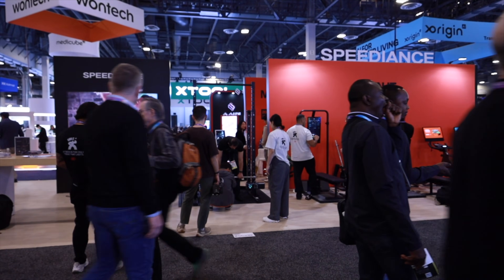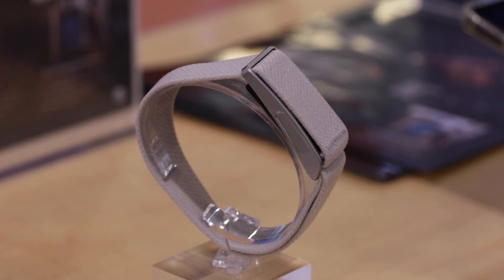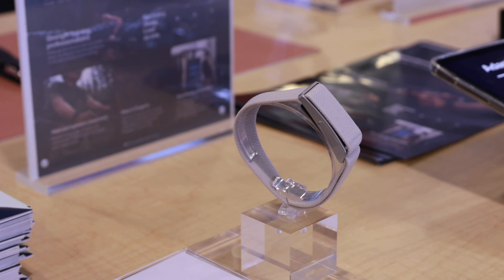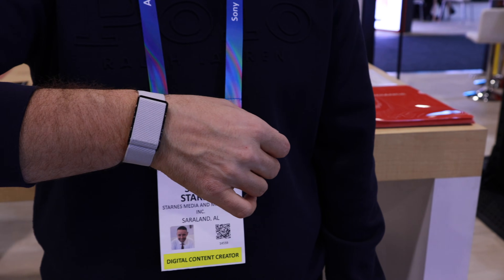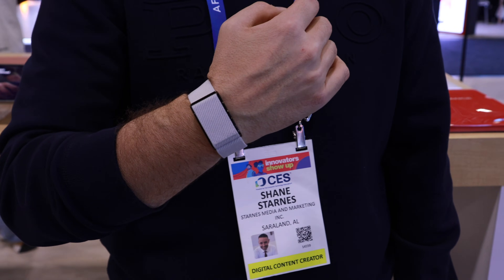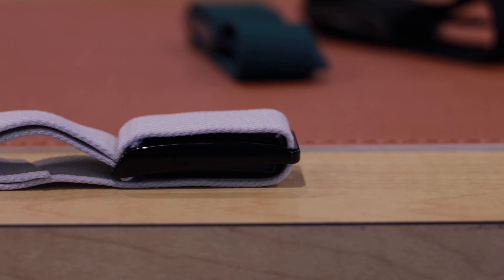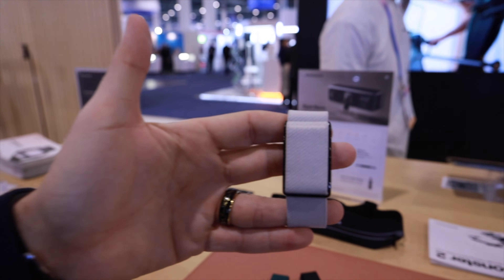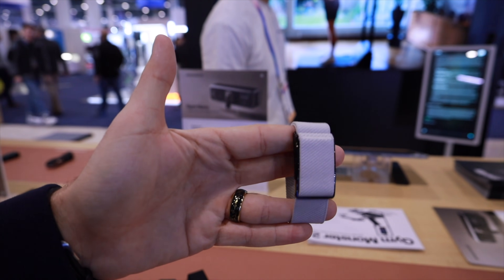Next up, I partnered with Speedience to check out their latest fitness tech, and they showed me something that goes way beyond a standard smartwatch — this is the new Speedience Strap. The big idea is that it's not just tracking what you already did; it's actively telling you what you should do next. Most fitness trackers stop at stats — steps, heart rate, calories burned — but the Strap takes that data and uses built-in AI to guide your training. It looks at your goals, your performance trends, and your recovery data, then helps form your workout routines automatically. It's designed to be the brain of the entire Speedience ecosystem, tying together machines like the Monster 2, the Volonics bike, and even their newest compact gym setups.